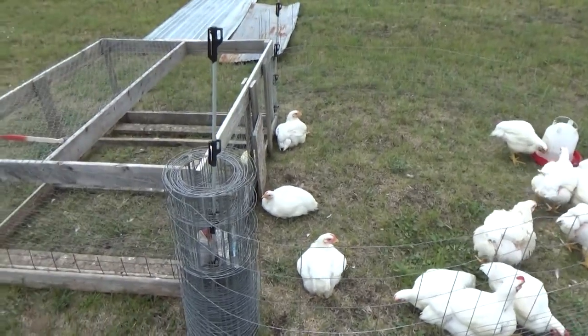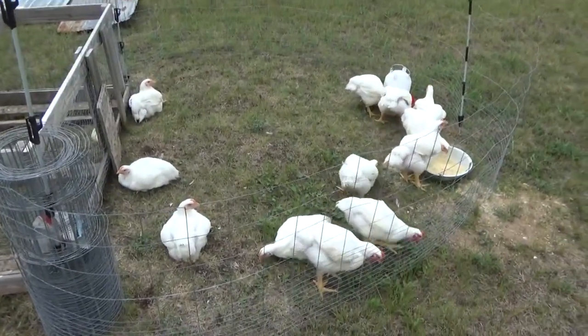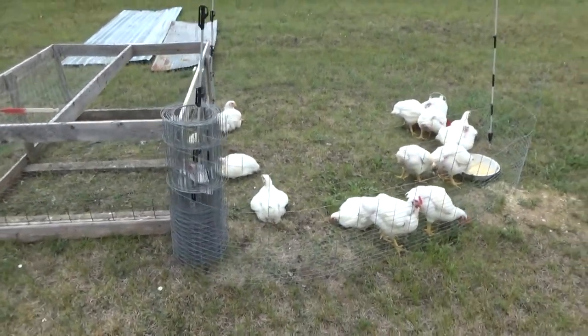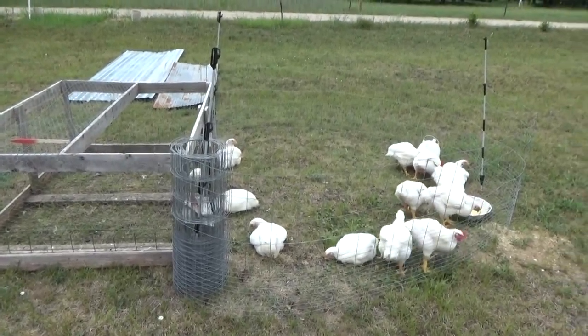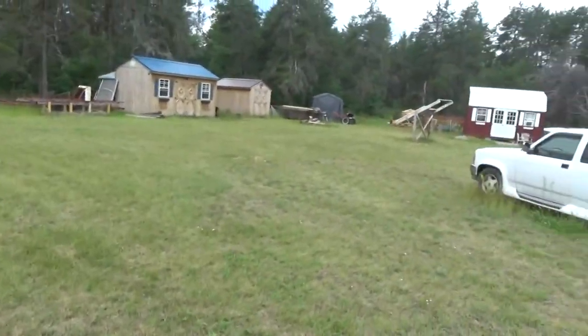I've got to still put the top on for the day, but I just wanted to show you how this works. That's the chicken update for now — the broilers. This is Troy from the do-it-yourself world and the off-grid project on the off-grid homestead, which we're trying to clean up.